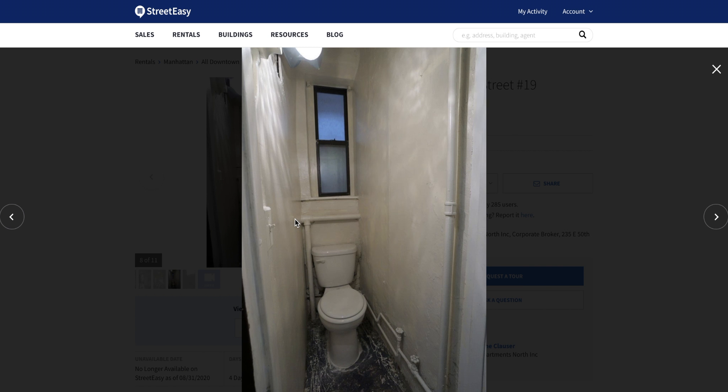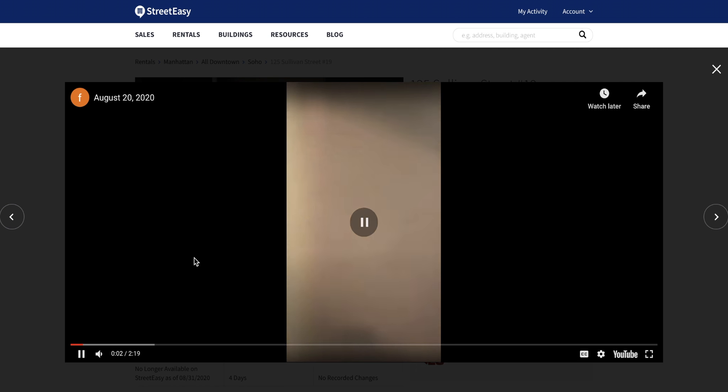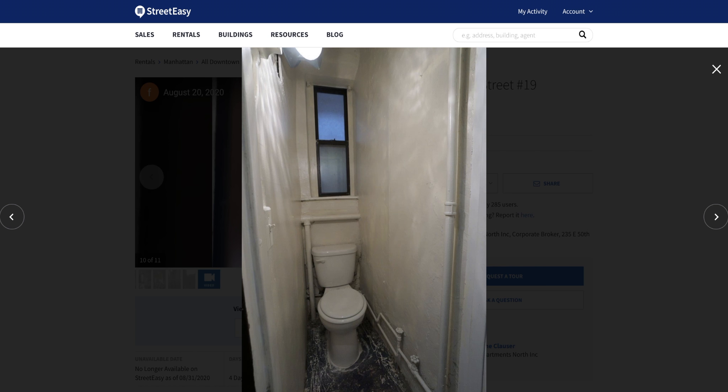Here is the catch. The toilet is in the hallway. It is a private bathroom — not shared. It's your own toilet, and you have a key to it, which ensures that it stays locked while you're not using it. But you do have to walk about 15 steps from your front door, past the staircase and the door of another unit, to the door of your toilet. It is quite literally just a tiny room with a toilet — no sink, no frills. It could probably use a cleaning, but it does fit the expectation for a $1,410 price tag on a studio in New York City.